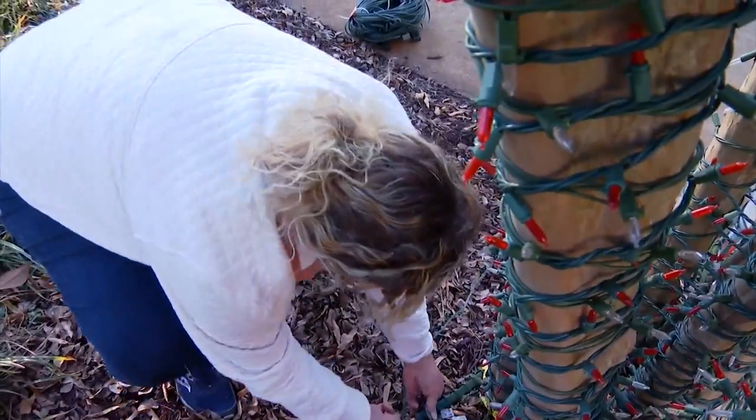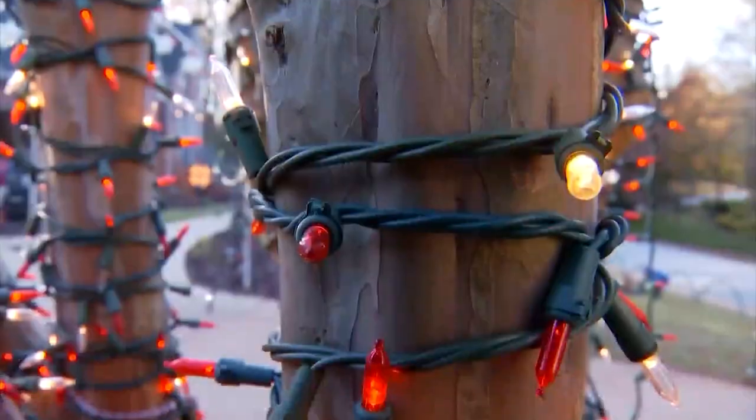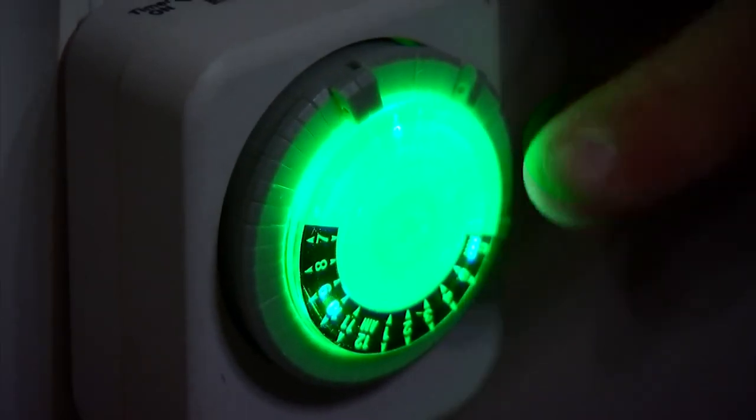A specialist with an electric co-op highlights three ways you can save: you want to look at the type of bulb and use LED, you want to look at the size of the bulb, and then you want to make sure you have everything on a timer.